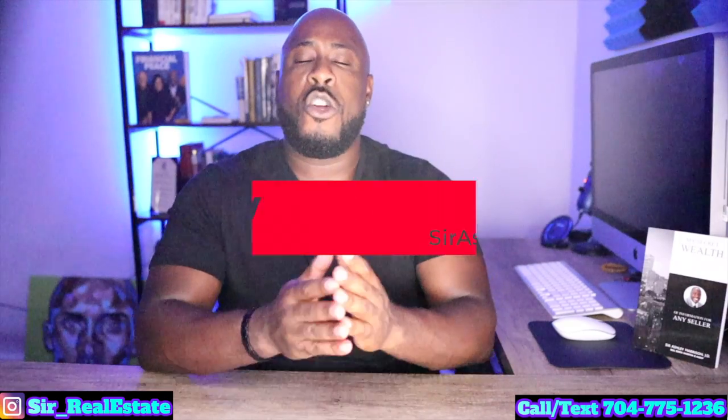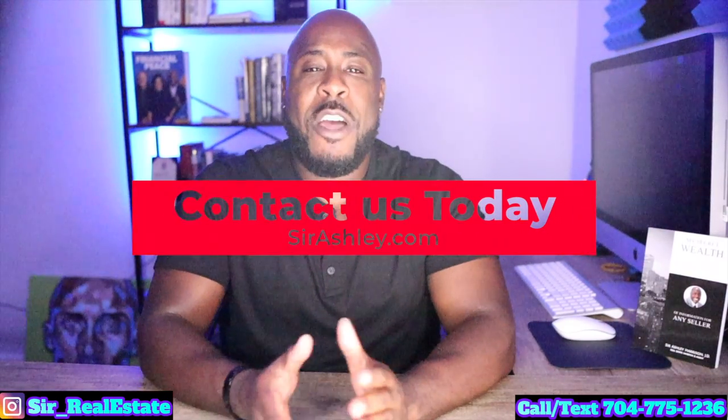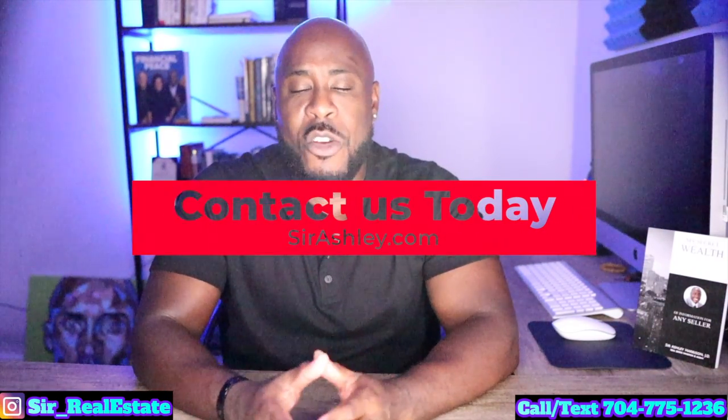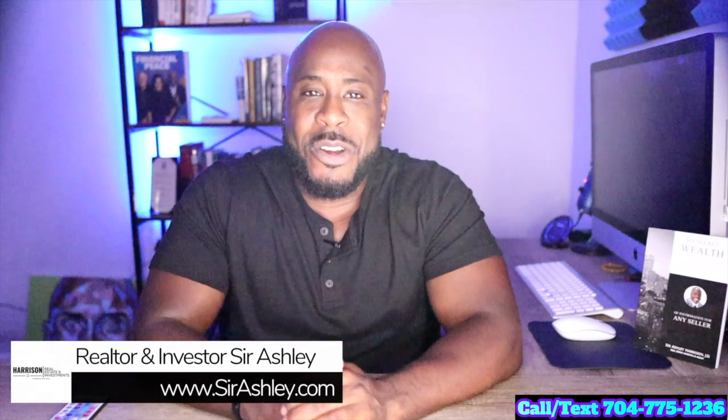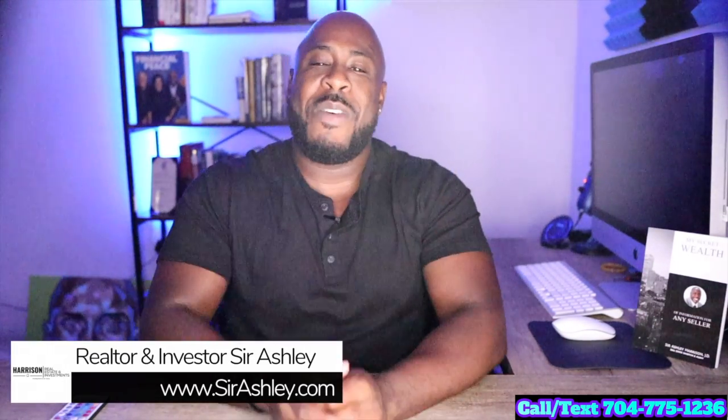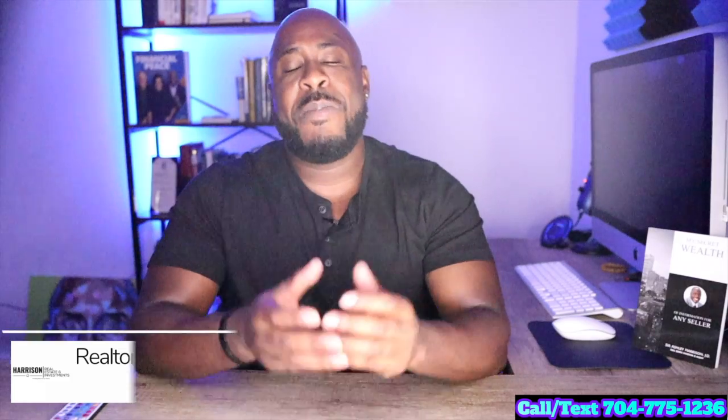If you're thinking about buying or selling, my team and I would be happy to help you and make sure you're in the best position possible. We have helped numerous neighbors buy and sell their property right here in Bearwick, as well as advise countless others on how they should proceed in this housing market. I'm your neighbor and real estate advisor, Sir Ashley. This has been your Bearwick Market Update for September 2020. If you have any questions, please reach out. Talk soon.